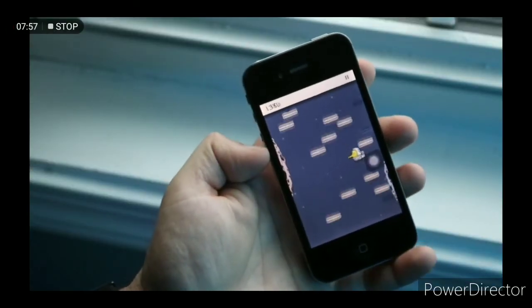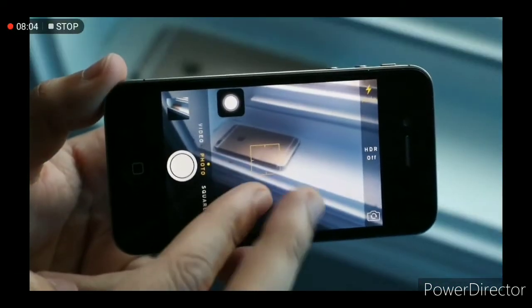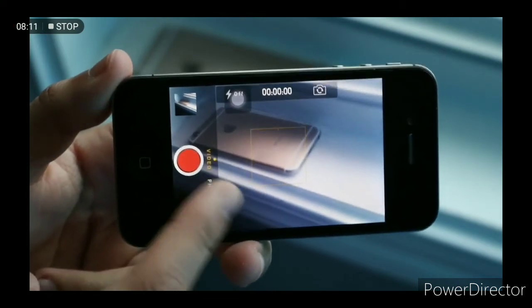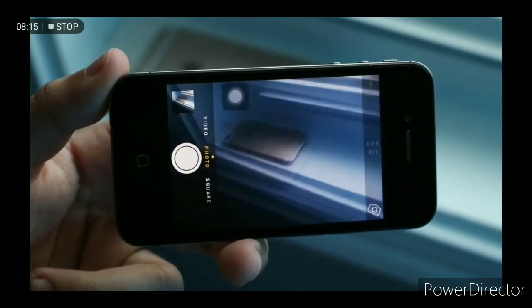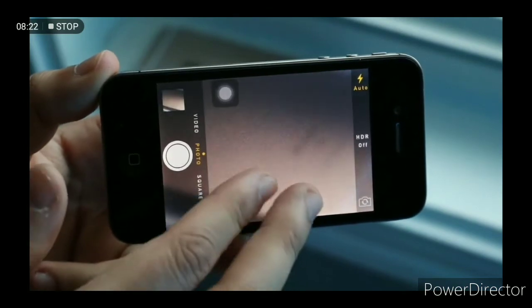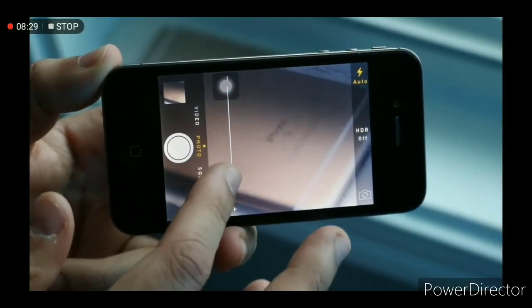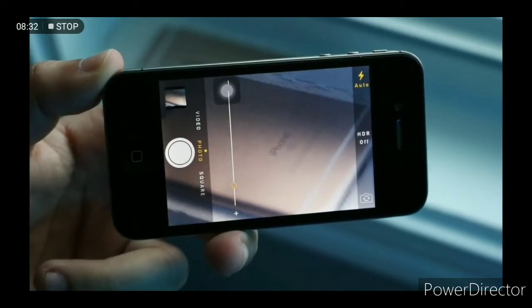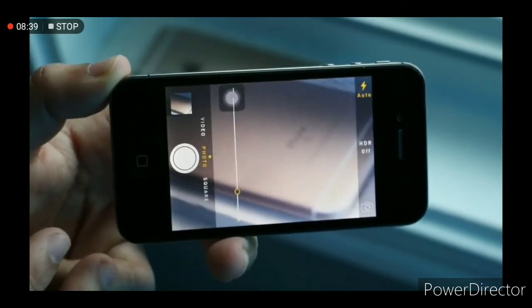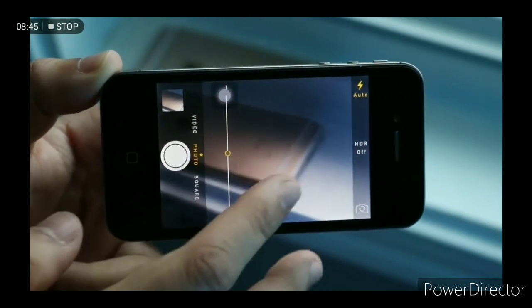The design has held up, the body has held up, but the performance has not. On the camera side, this thing has a single 5-megapixel camera on the back and can shoot 720p HD video. This was the first iPhone to bring a front-facing camera — VGA quality, able to shoot 480p. Surprisingly, that front-facing camera is super smooth; unlike on my Galaxy S4 where the front camera is really choppy, the iPhone 4's front camera is actually pretty smooth.